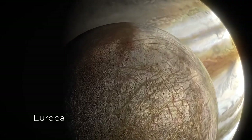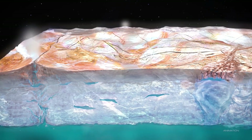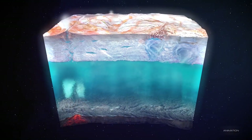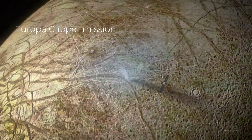Europa hides a secret beneath its frozen crust — there's an immense global ocean, potentially teeming with life, sealed and hidden away in darkness for millennia. Recently, NASA launched its Europa Clipper mission, which is yet to unravel the mysteries of this alien world.